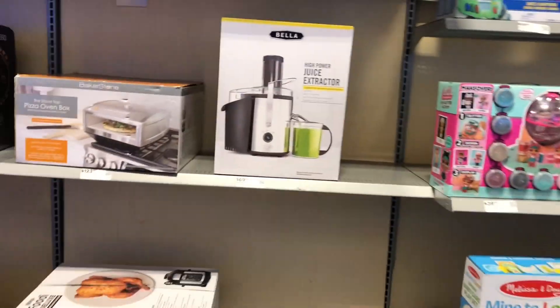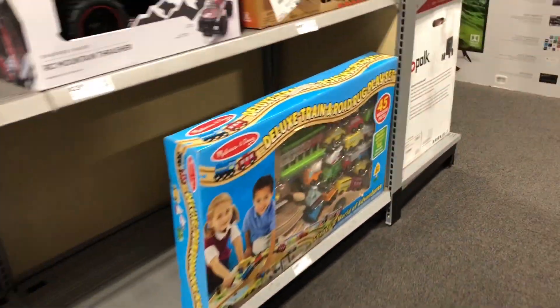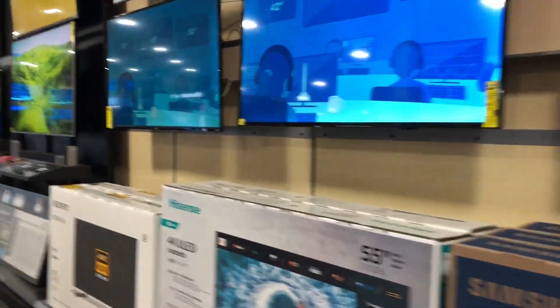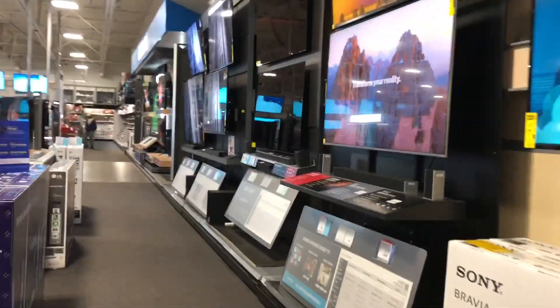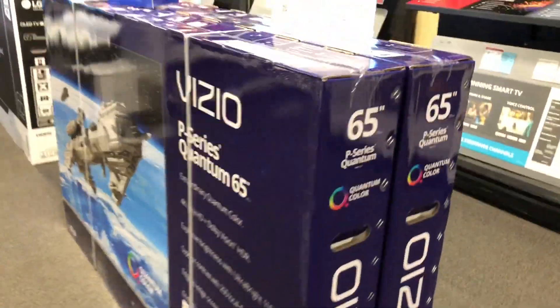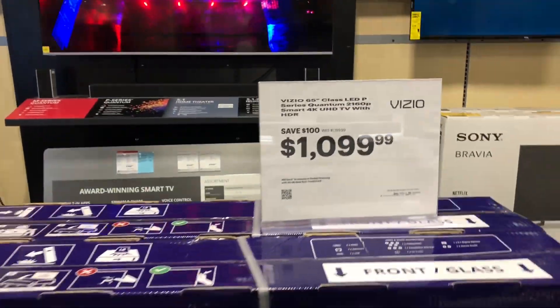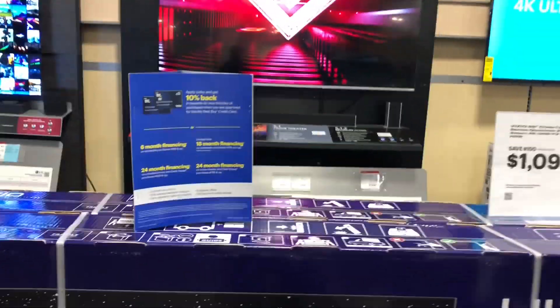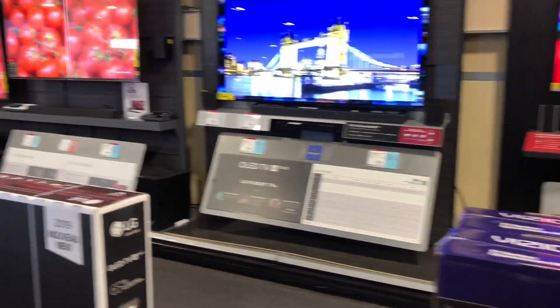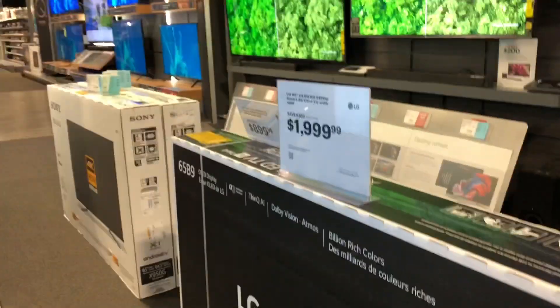Here you can see the other side. This is a TV line. This TV series is 65 inches. This TV is $1099. This is the LG Sony — it's an LG TV. It's a dollar.